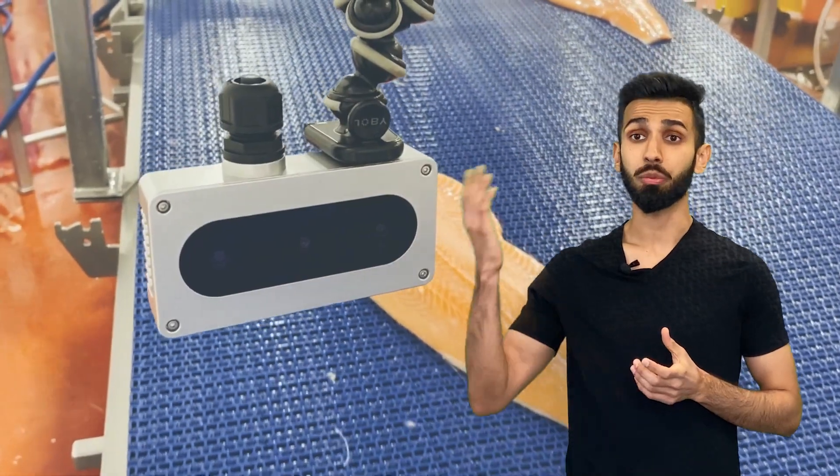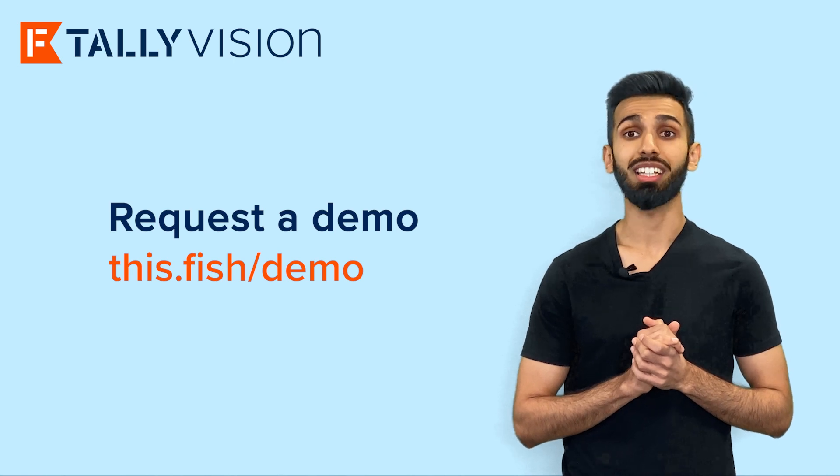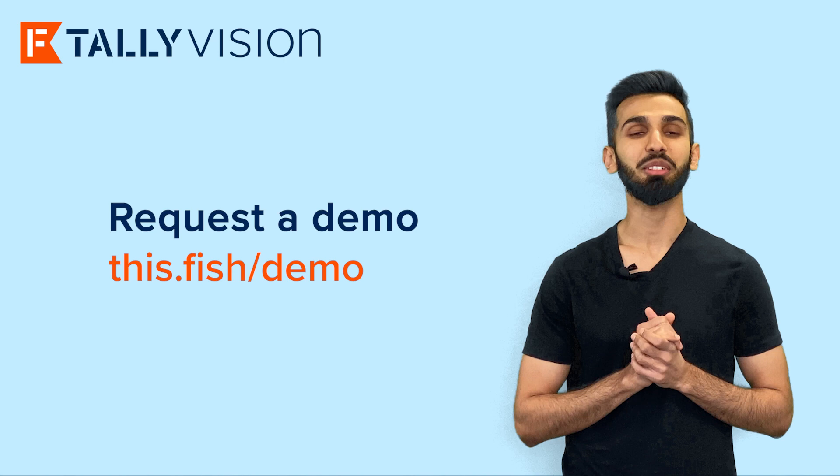Tally Vision lets you monitor production with data unparalleled in its detail, precision, and accuracy. It's part of our commitment to pioneer innovation in global seafood. If you'd like to learn more, request a demo at this.fish.demo. I'm Deepak Sidhu and that's my Tally Teaser.